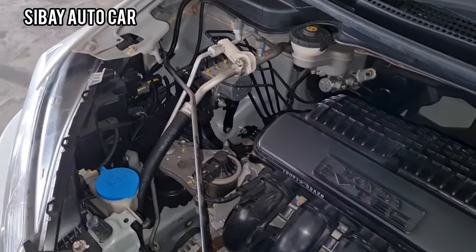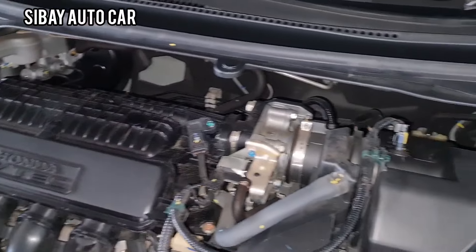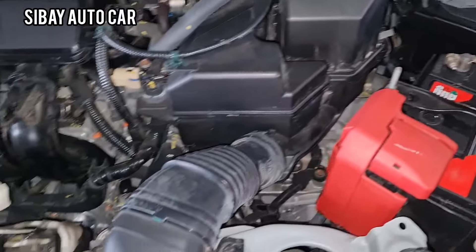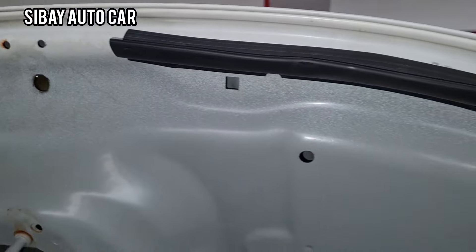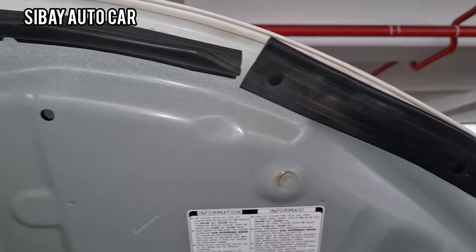This is the position of the AC, so it's automatic as you can hear it. The product is still there. The sound of the machine is smooth.